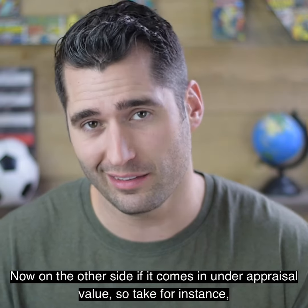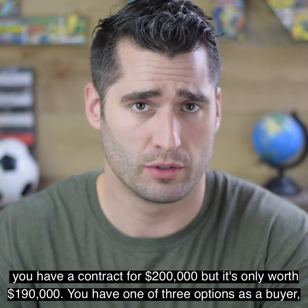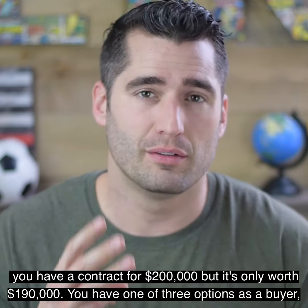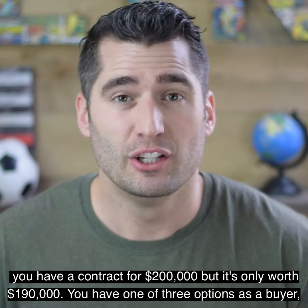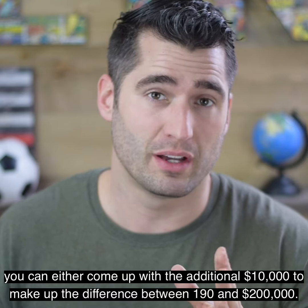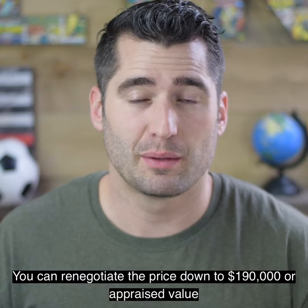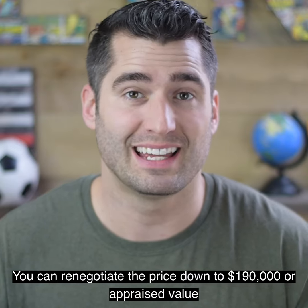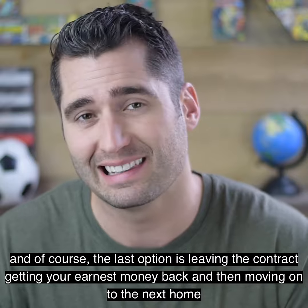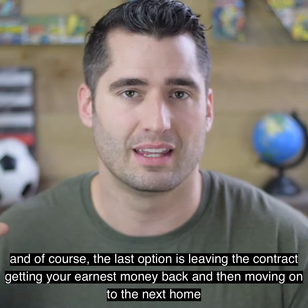Now on the other side, if it comes in under appraisal value — take for instance, you have a contract for $200,000 but it's only worth $190,000 — you have one of three options as a buyer. You can either come up with the additional $10,000 to make up the difference between $190,000 and $200,000, you can renegotiate the price down to $190,000 or appraised value, or the last option is leaving the contract, getting your earnest money back, and then moving on to the next home.